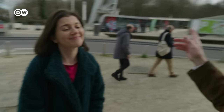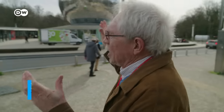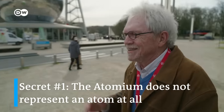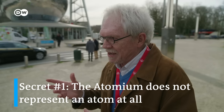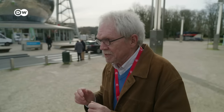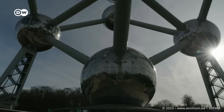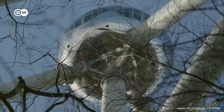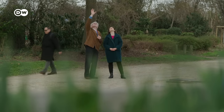They told you that this is an atom? You're close to it, because it's a crystal with atoms in it. And it was thought up by Mr. Walter Kane, who was the president of the metal industry in Belgium. The iron crystal, enlarged 165 million times, was designed by architects André and John Polak for the 1958 World's Fair to give a positive image to the peaceful use of atomic energy.